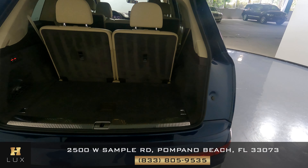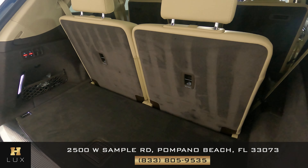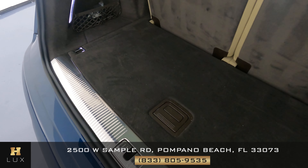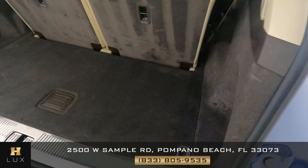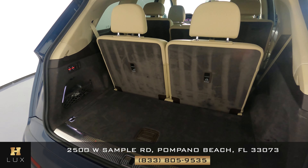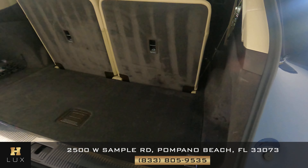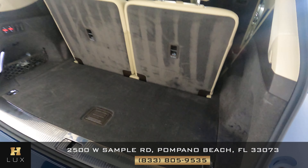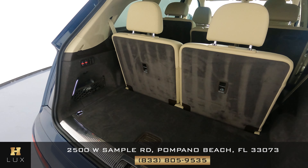Now we can go into the trunk of the car. We just want to check the back of the seats, the sides of the car, as well as the floor of the trunk — we want to know if there's any sort of wear and tear or any type of damage. However, I'm not seeing anything at all. The only thing I notice is just a minor wear and tear right here on the right side. But overall, the trunk is in excellent condition and very well kept.